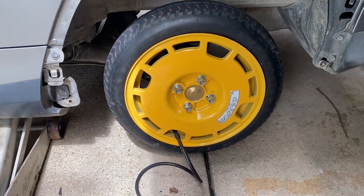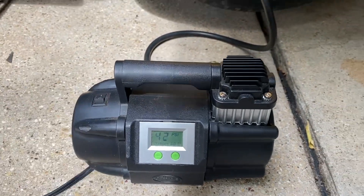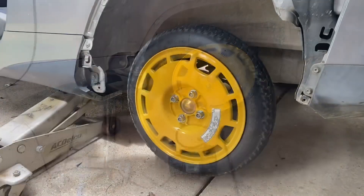All right, with my little spare on there, I'm kind of surprised that it says it still has 42 PSI. I'm going to go ahead and run it up to 60. Well, there it is. Let's see if this thing will hold.